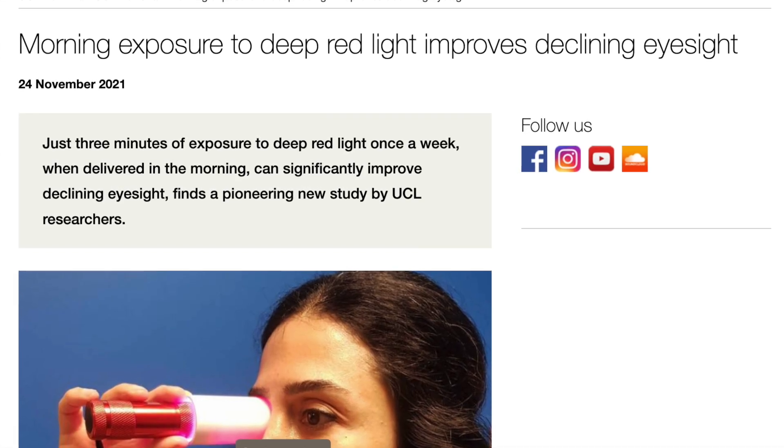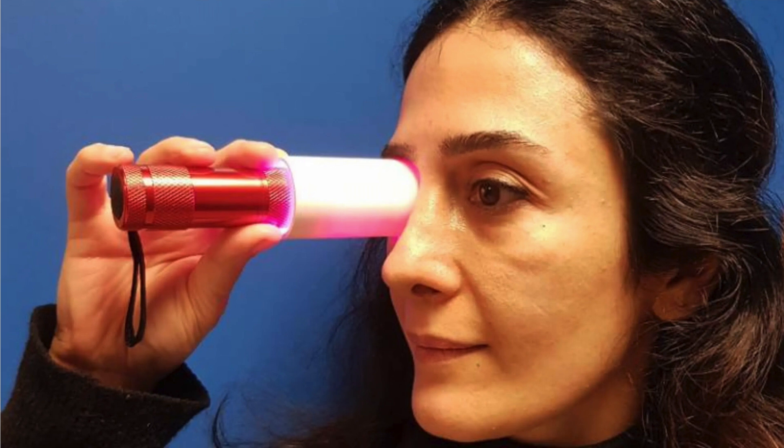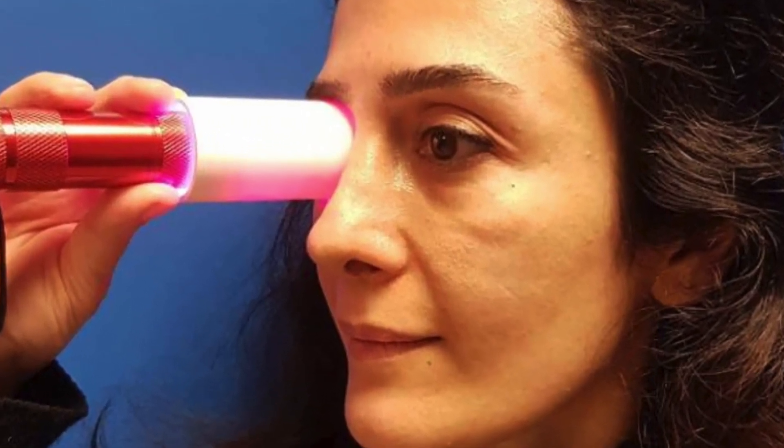This doesn't mean red light therapy is 100% in the clear and you can stare at your device endlessly. You do need to be wary of the protocol you're following. There's a study in humans where they saw significant improvements in eye health, titled 'Morning Exposure to Deep Red Light Improves Declining Eyesight.' They simply used a very low-powered torch and looked at it for three minutes per day, finding significant improvements.